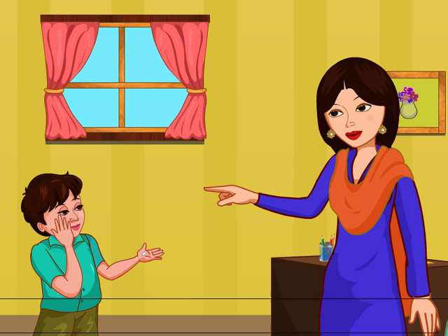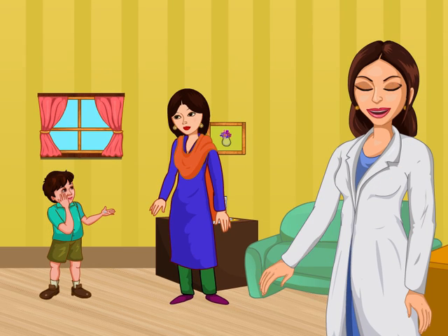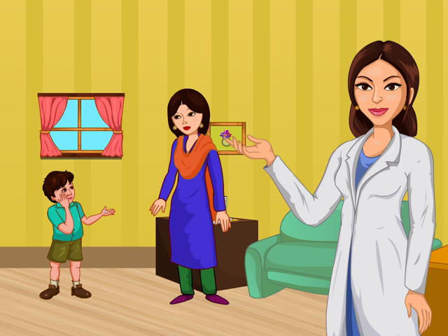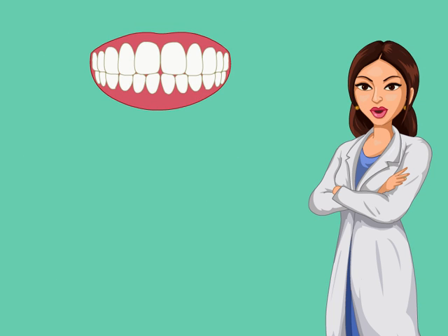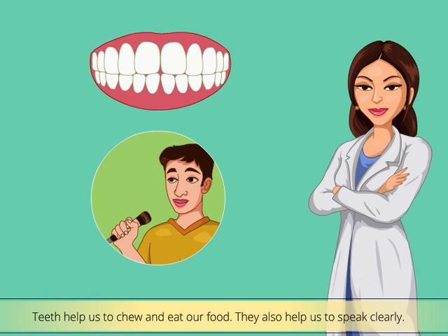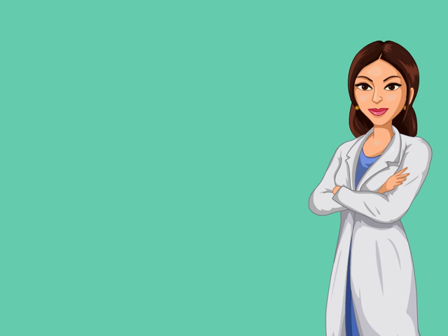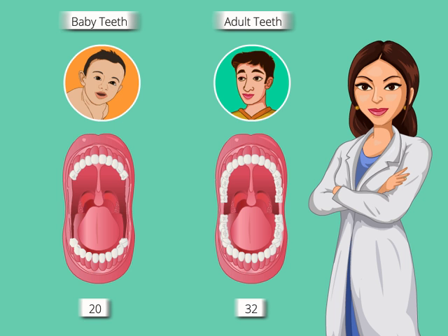Mohan, these are your milk teeth. After some time, you will get new and permanent teeth in place of your broken teeth. Friends, like Mohan, you must have also lost your milk teeth and got your new permanent teeth. You know that teeth are an important part of our body. They help us to chew and eat our food. They also help us to speak clearly. A kid can have maximum 20 milk teeth. However, when he grows up, he will have maximum 32 permanent teeth. Let us learn more about our teeth.